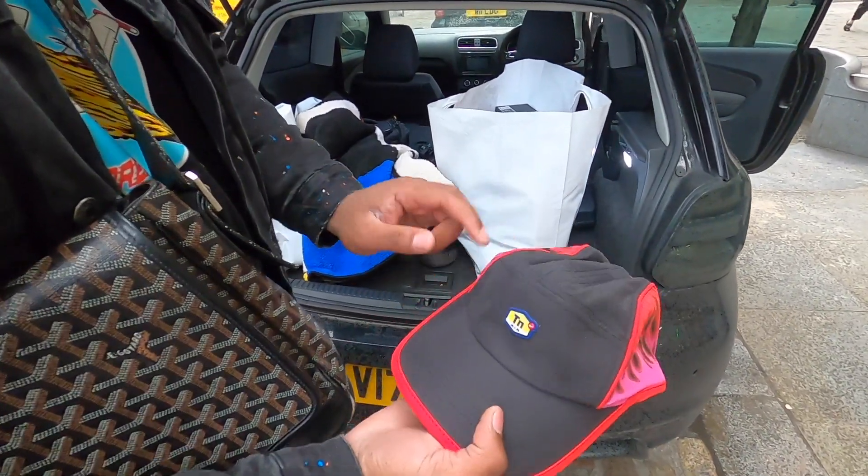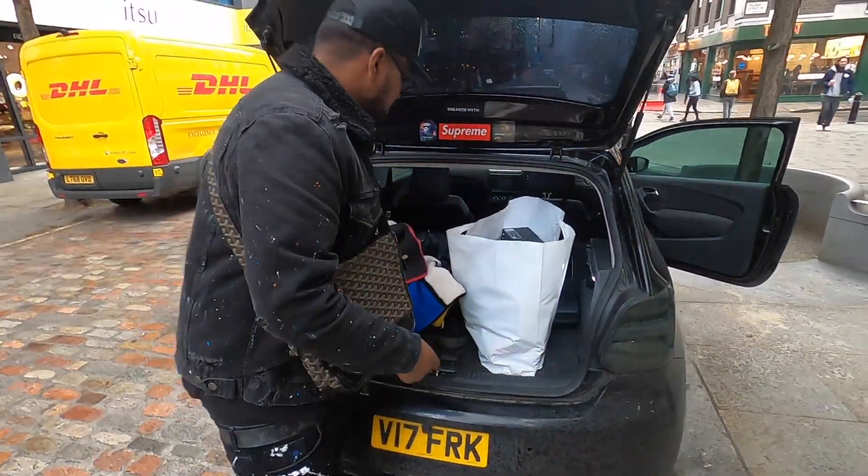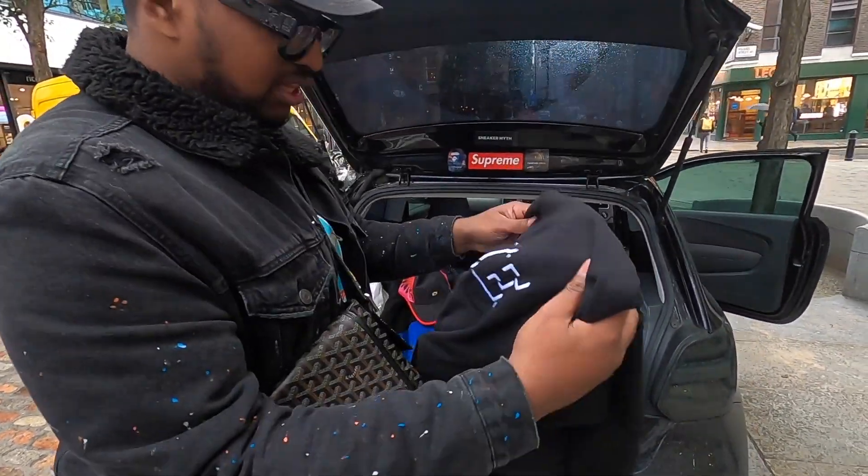It's a five-panel cap. There's also a shadow-style cap — I think the tags have come off — but it's all black and looks really, really clean on. I don't think it's sold out yet so you can probably still grab that one.